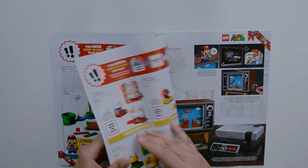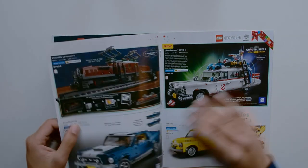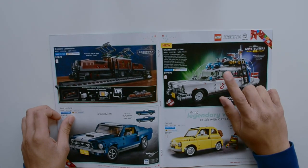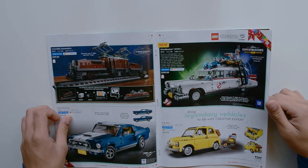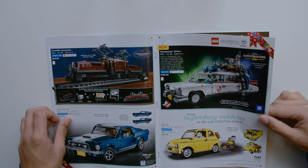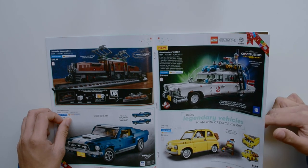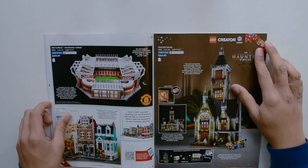Some more Super Mario stuff and Mindstorms. Ghostbusters is new — just came out, $199.99. Very cool. I see a Columbia Pictures logo. Very cool set, $200, 2,352 pieces.